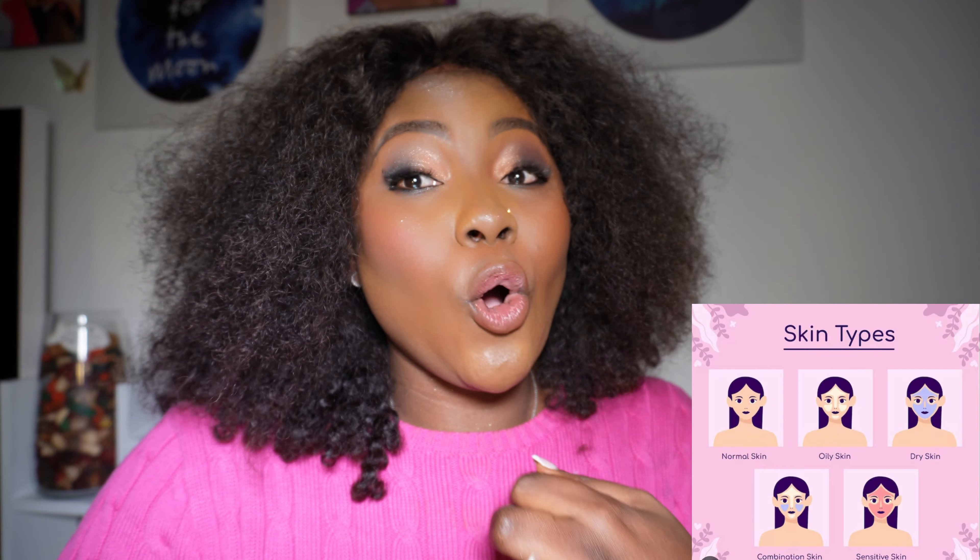There are five different types of skin: normal skin, oily skin, dry skin, sensitive skin, and combination skin. Do not forget that under these categories there are subcategories — for example, for dry skin there is either severely dry skin or mildly dry skin, depending on the severity of your skin type.